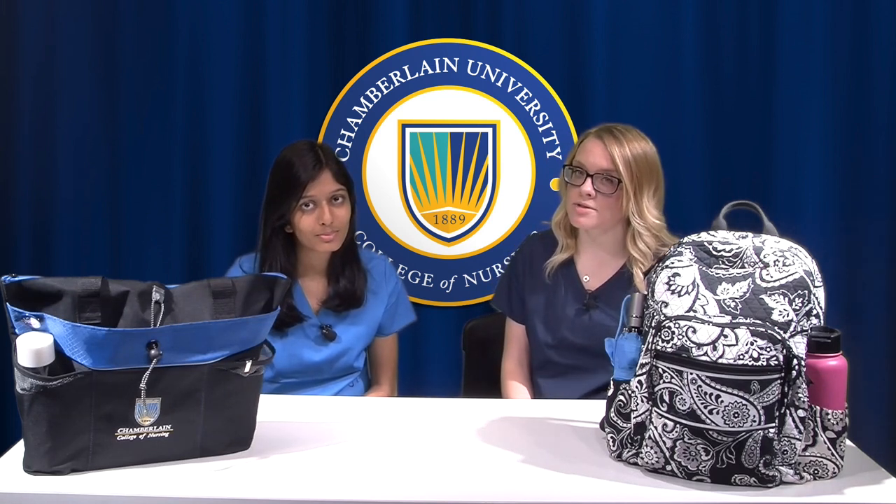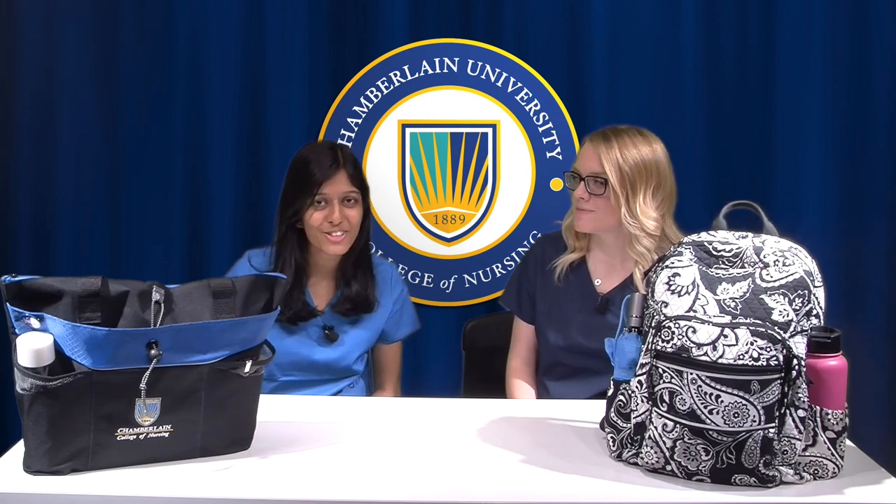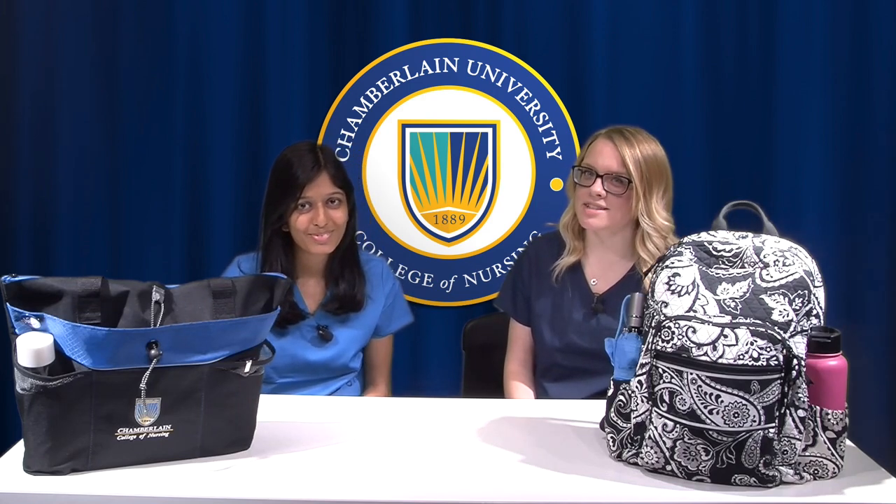So this is just the basic outline of what we bring to school and to clinical. You can definitely take stuff out or add stuff in — it just depends on what you need. If you have any other questions or comments, feel free to contact us on Instagram. I'm at StudentNurseJennifer and I'm at StudentNurseRoshni. Hope you enjoy, thanks for watching, bye!